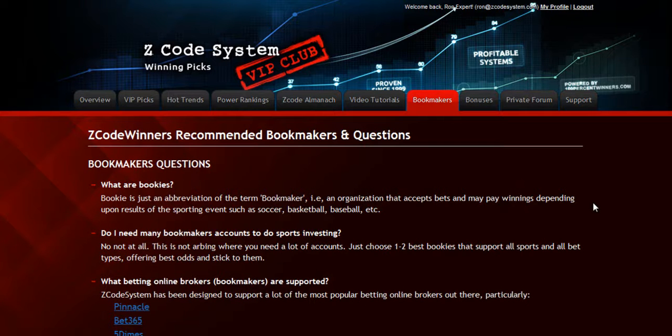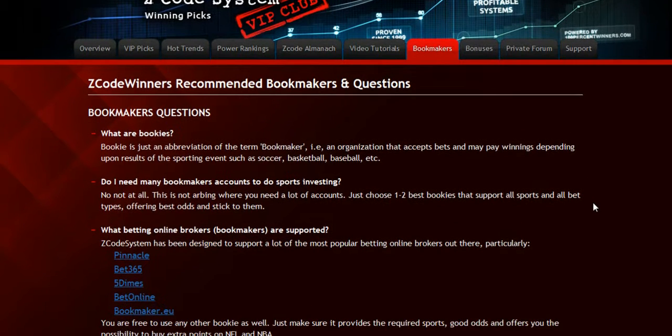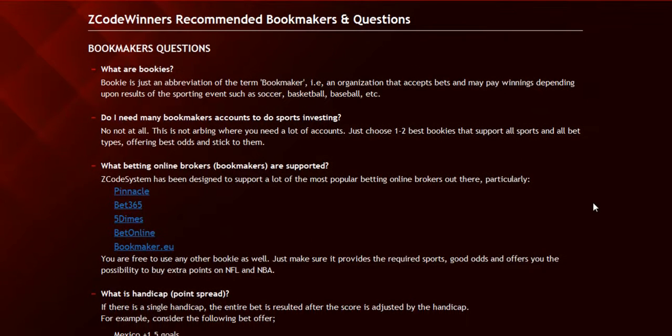The next section is about the Bookmakers, where we talk about different bookies we use, which bet types are supported, and what bookies are recommended.